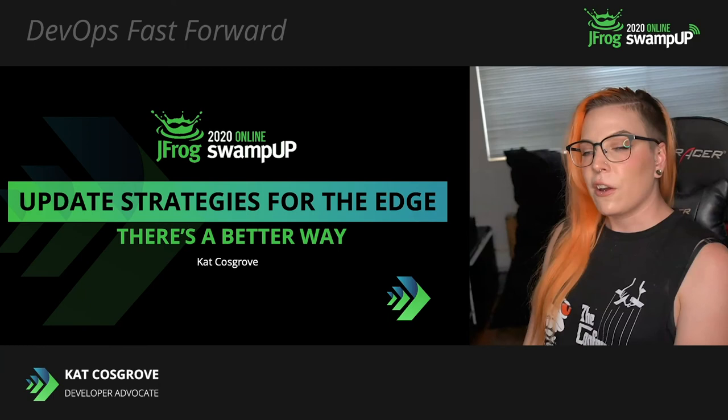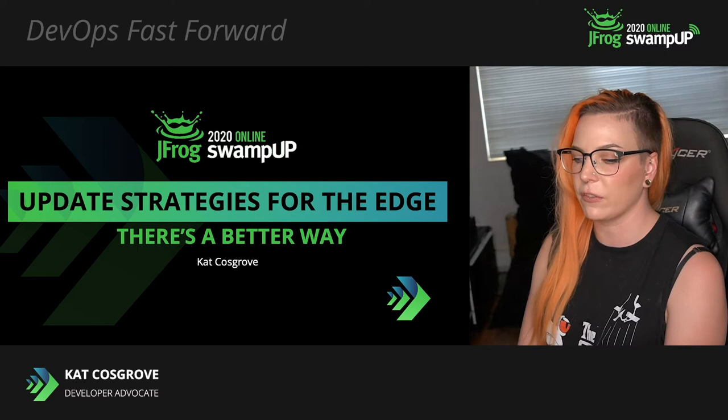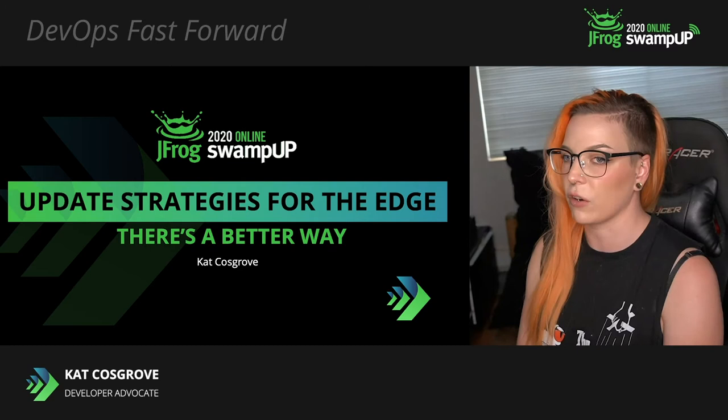Today I'm going to be talking about update strategies for edge devices. This can be a deceptively difficult problem to solve for, especially if you're dealing with a fleet of devices with different capabilities, but there are some tools and design strategies we can implement that address a number of pain points.